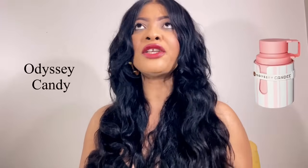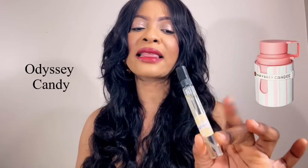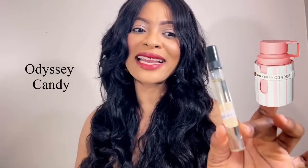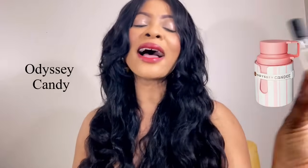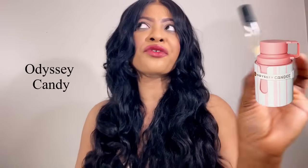Odyssey Candy from Amouage — I do not like this one at all. I'm going to give it a 3 out of 10. I really do not like Odyssey Candy and I will not recommend it.